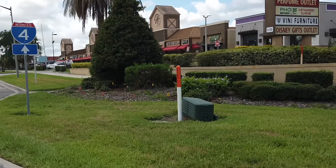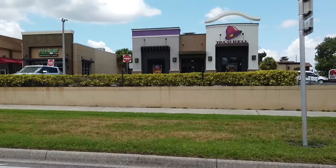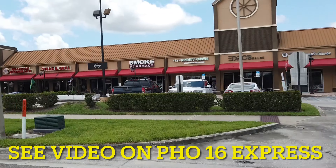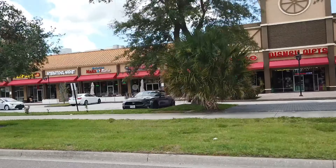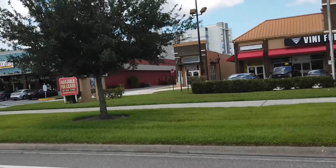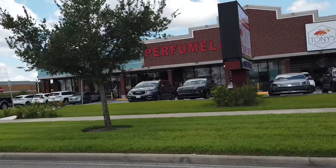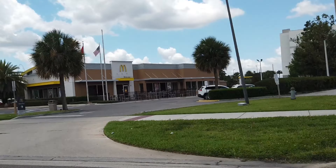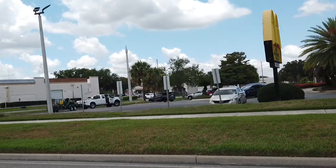Here we are on International Drive in Oak Ridge. We are starting — here's Taco Bell, there's Faux Express, that one I recommend. Here is Disney Gifts, a Brazilian restaurant, Vinnie Furniture. See what we got over here — Disney Gifts. There's a lot of different Disney stores. Here is a Perfume Lamb, I've never been in there. And here is a McDonald's — there are a few in Orlando, especially on this road.